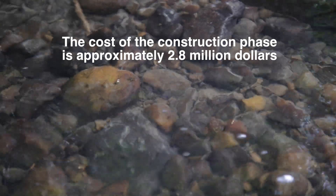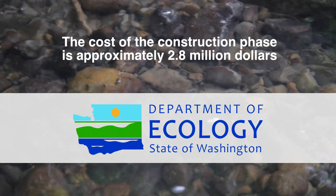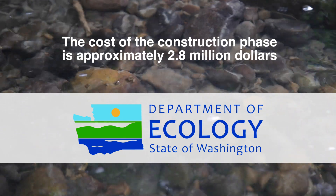The cost of the construction phase is $2.8 million. Portions of the funding come from a State of Washington Department of Ecology Centennial Clean Water Grant and a low-interest loan as part of the State Clean Water Revolving Fund.